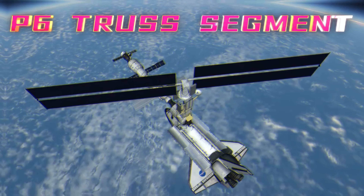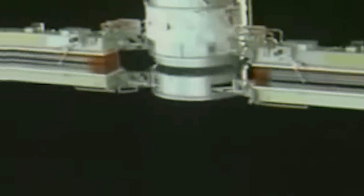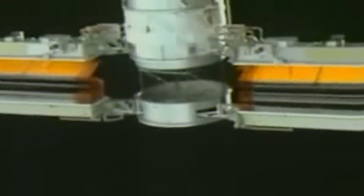The central hub houses power conversion units and energy storage systems. This comprehensive integration of power generation, thermal regulation, and energy storage within this core component ensures the ISS's sustained operation and enables continued advancement in space exploration and scientific discovery.